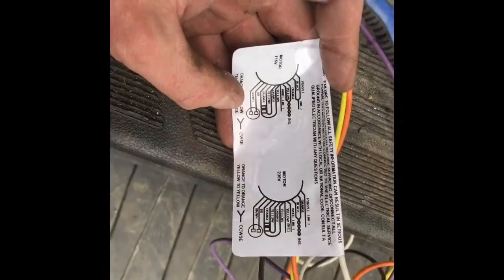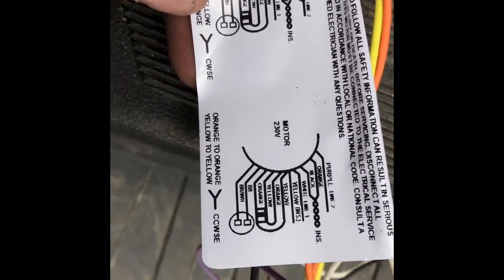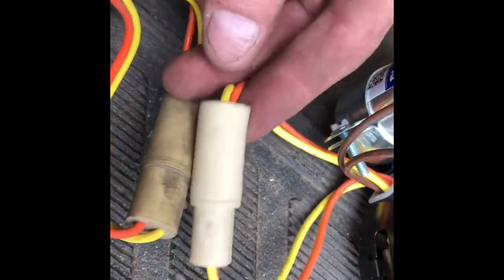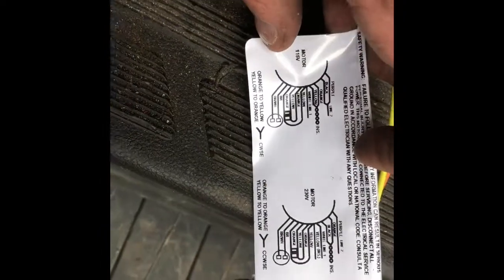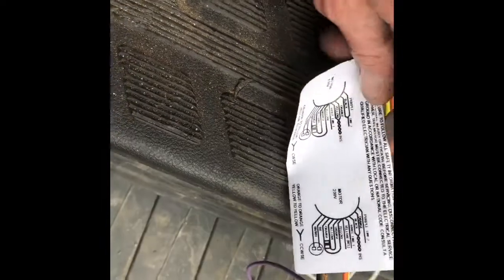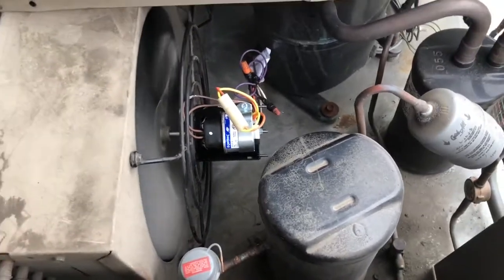I just wanted to show you the diagram that comes with these. You can see you've got 115 or 230. We've got 230 so we're gonna wire it to this diagram right here — very simple to follow. Then you've got your plug on here to change the direction of motor rotation, whatever you want. It comes with a capacitor already installed as well, very handy. We can't have this freezer down or these people are gonna lose a lot of product. The motor is all in and running — all up and going nice. I need to get everything buttoned up and let this thing pull the temp down.